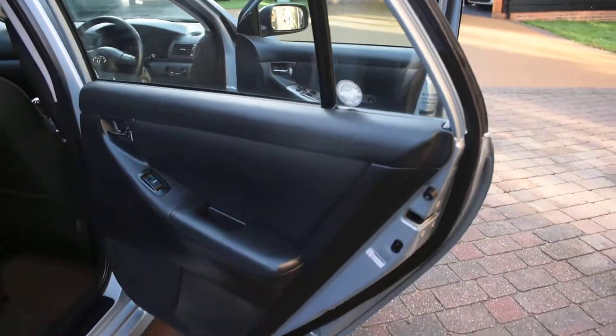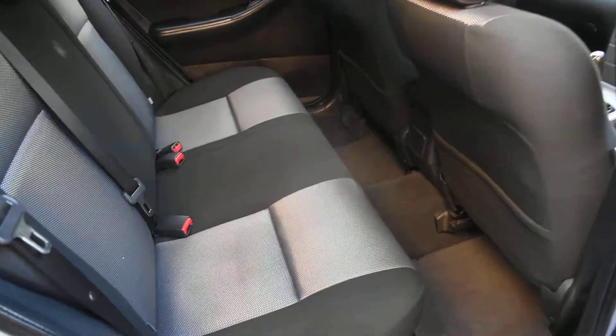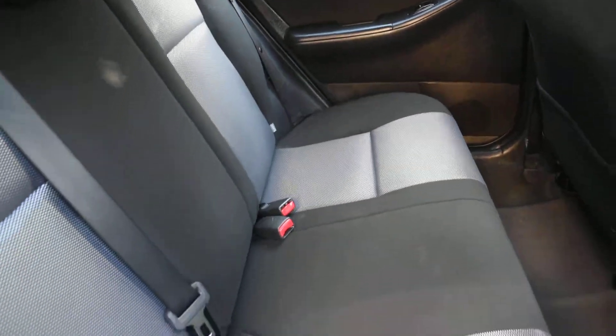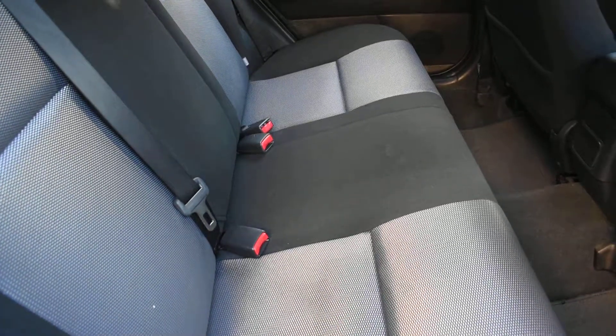Here we have the offside rear door card — that's all nice. And a view of the rear seats; again there's no rips or tears or burn holes in any of these seats. It's also got child seat isofix fixing points.